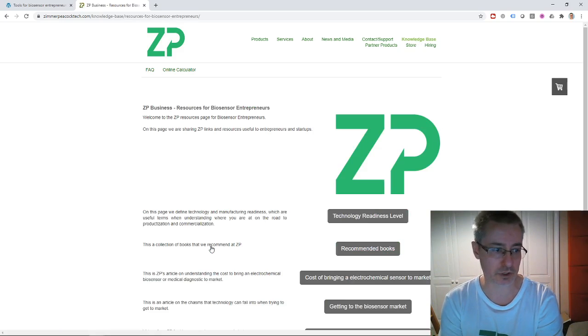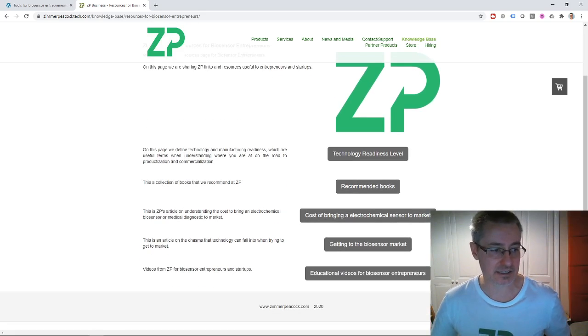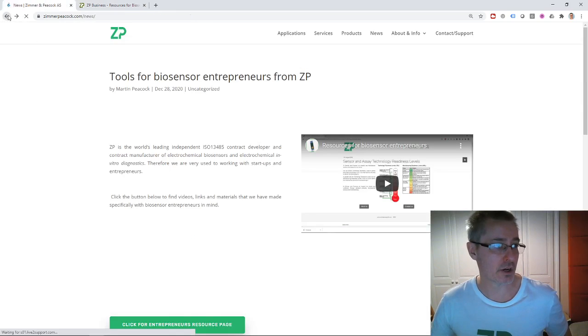We have a page for entrepreneurs which talks about technology readiness level, answering questions like what level is your technology at, what's your manufacturing level at, books that we recommend, cost to bring an electrochemical sensor to market, and getting a sensor to market. We also have a lot of educational videos.